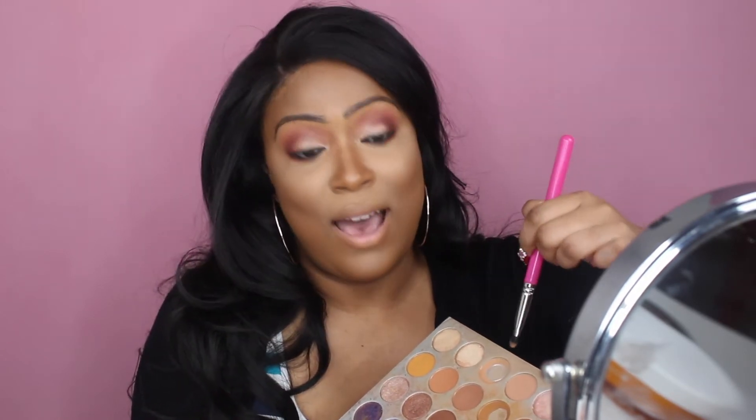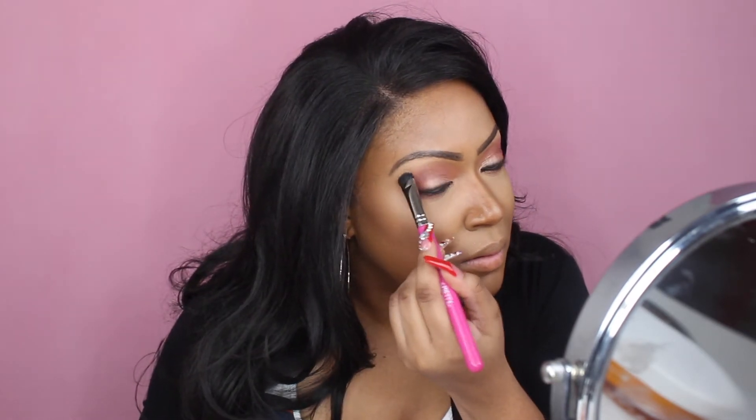Using this dome-shape brush, I'm going to go into my first Jaclyn Hill palette — this thing is dusty, it has been my ride-or-die go-to palette for everything — and I'm just going to put this underneath my brow bone as a highlighter shade and blend that out.